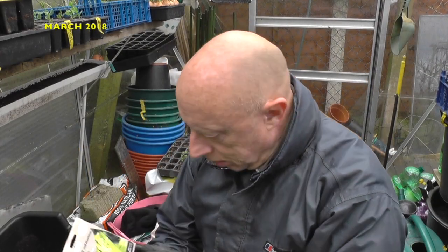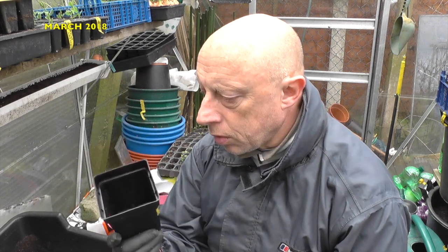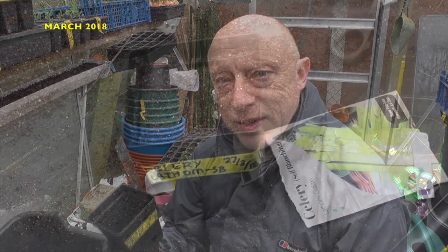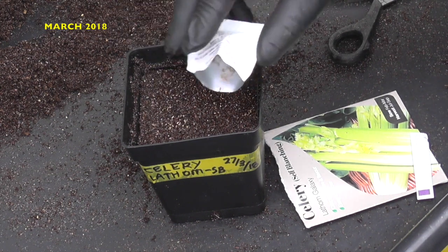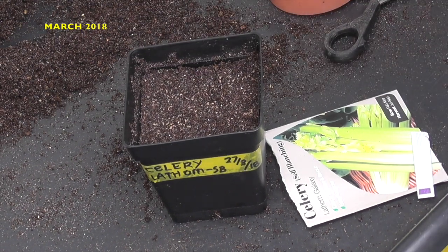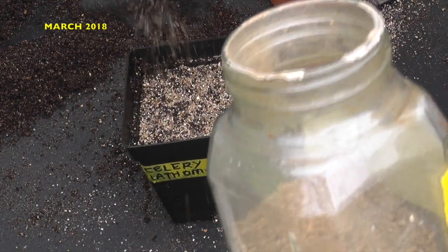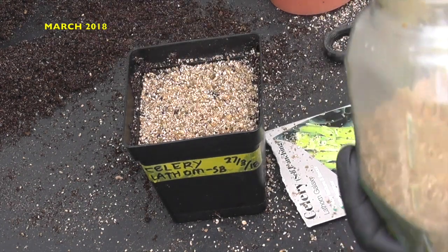While we're still in the sowing mood, I've just fetched out this celery. This variety is my usual one — it's called Latham Self Blanching. I normally sow them in a four-inch pot, give them a light covering with vermiculite, then they go into the heated propagator. Once they're up about 3cm I prick them out into individual cell trays and then they go out in the beds. I'll just give it a light misting from the top, and then that will go into the heated propagator.